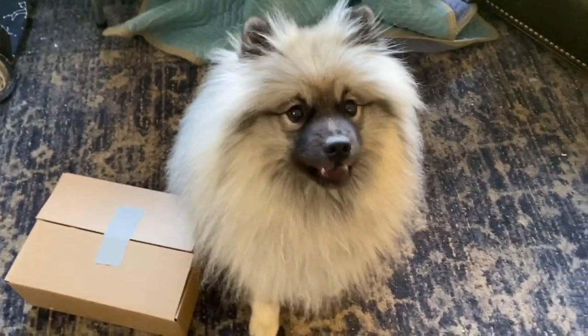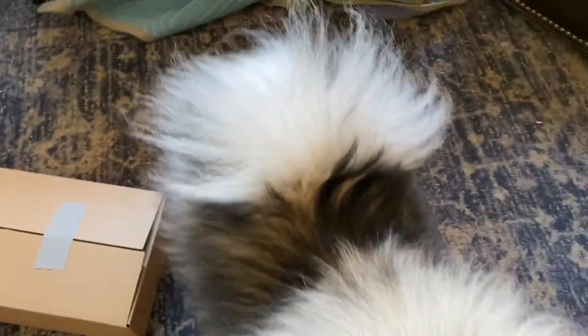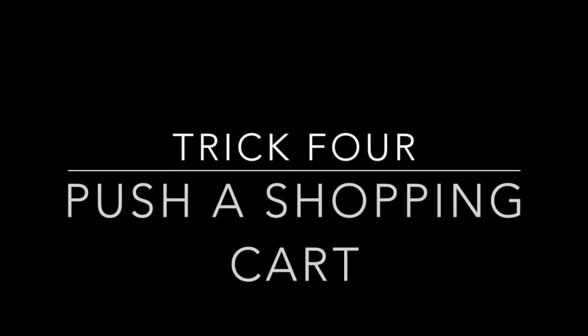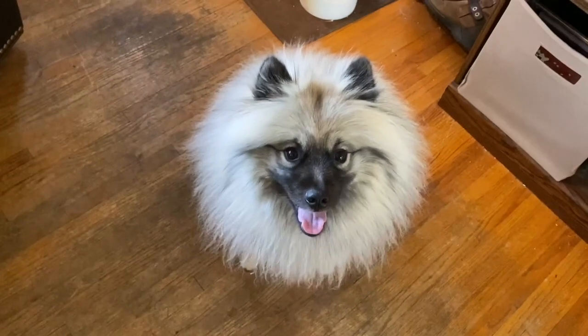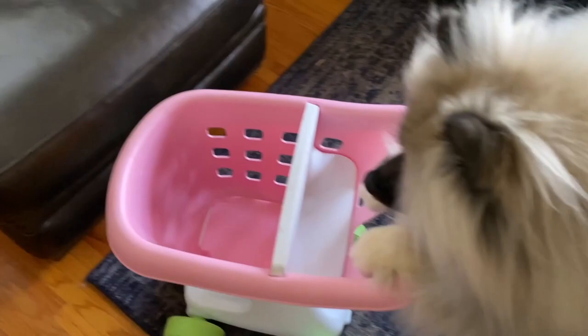Wave to the camera, Jeep. Paw. Yes. Ready? Okay, let's go shopping. Go, go, go, go, go, go, go. Yes. Good.